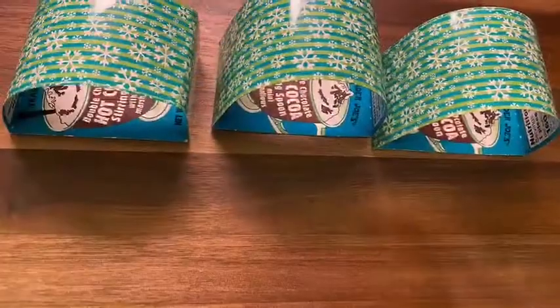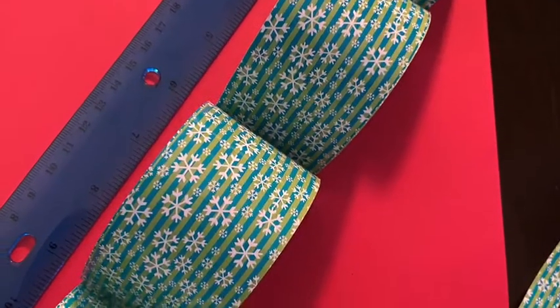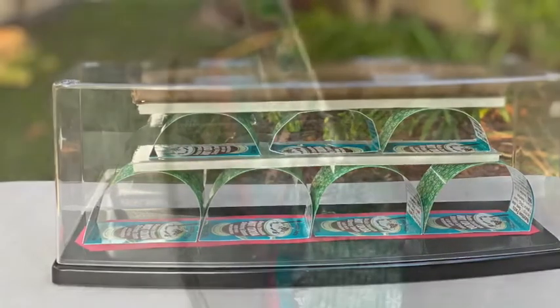The arch is an important aspect in Roman Engineering. Not only does it handle weight very well, it also looks very pretty.